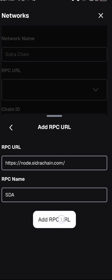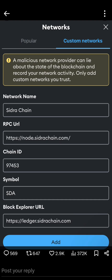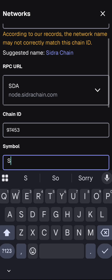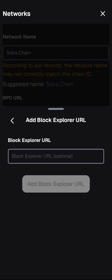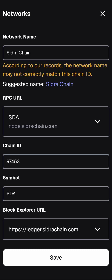Click 'Add.' Next, enter the chain ID, which is 97453. Then the symbol, which is SDA. The last field is the blockchain explorer URL — I'll also leave this in the description. Paste the explorer URL into that field and then click 'Add blockchain explorer.'